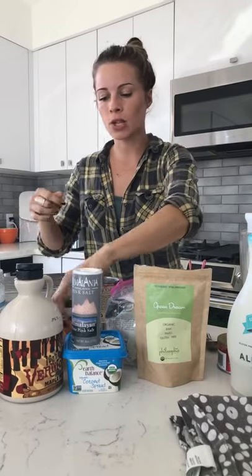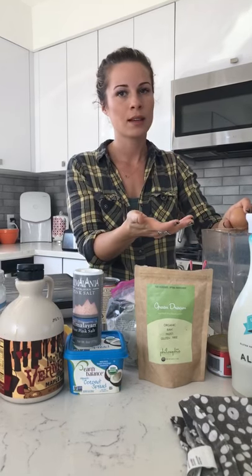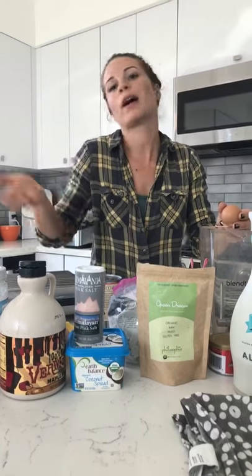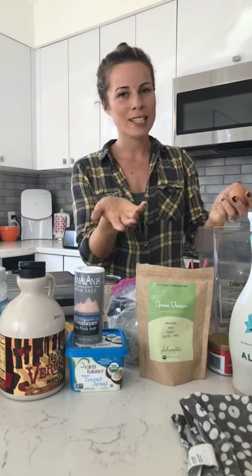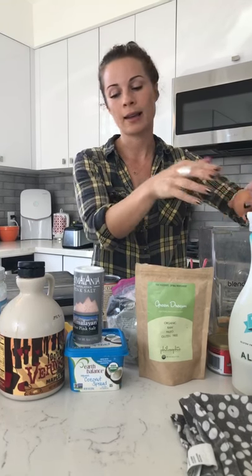Let's go ahead and get started — we'll start with the eggs. I'm going to do five eggs. This is a super high-protein waffle. If you think about it, usually waffles are just carbs — fast energy, but then you crash. So that's why you want something with protein in it too, like these waffles. If you're vegan, you could do chia eggs.